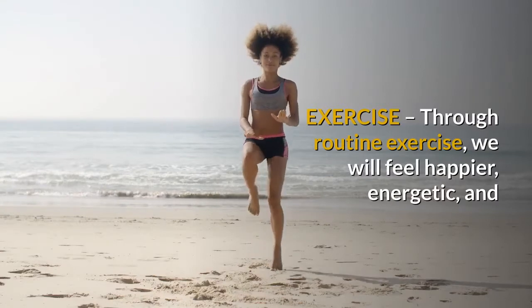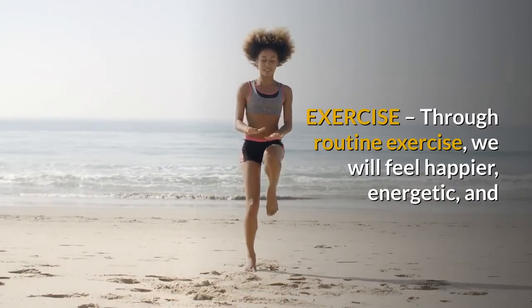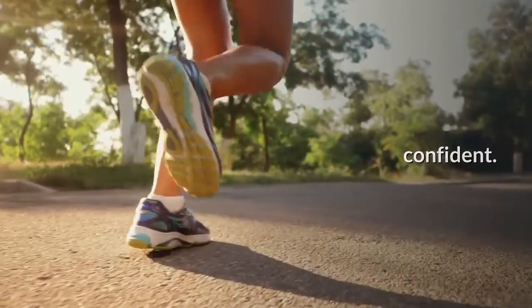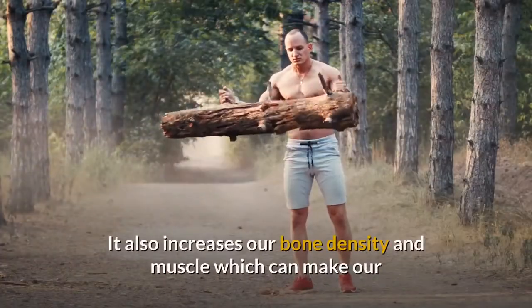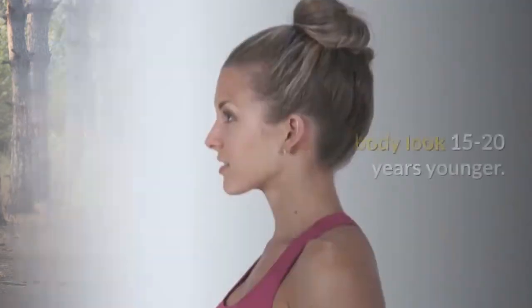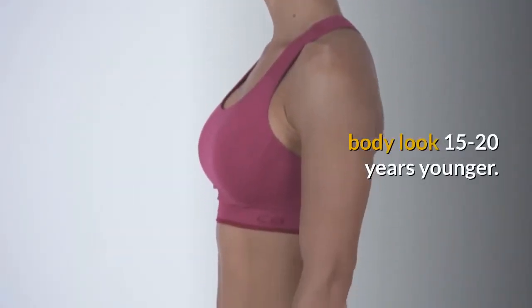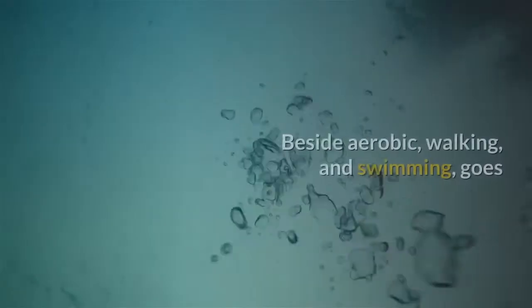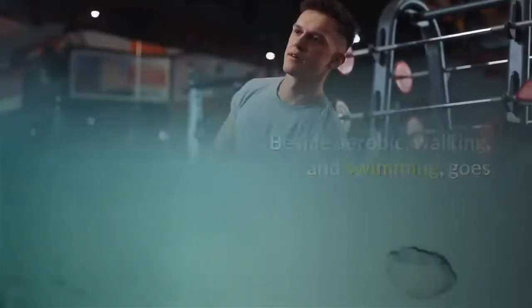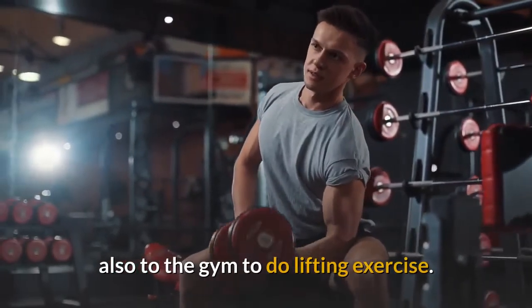Step 4: Exercise. Through routine exercise, we will feel happier, energetic, and confident. It also increases our bone density and muscle, which can make our body look 15 to 20 years younger. Beside aerobics, walking, and swimming, also go to the gym to do lifting exercises.